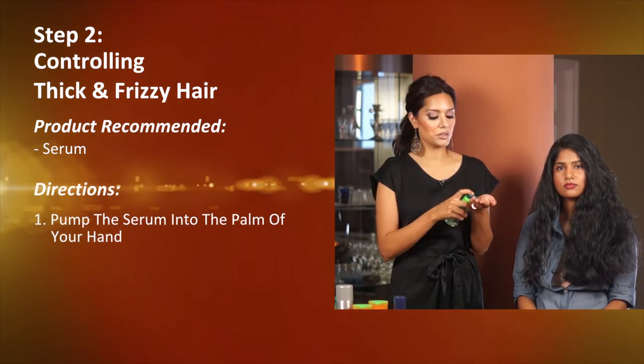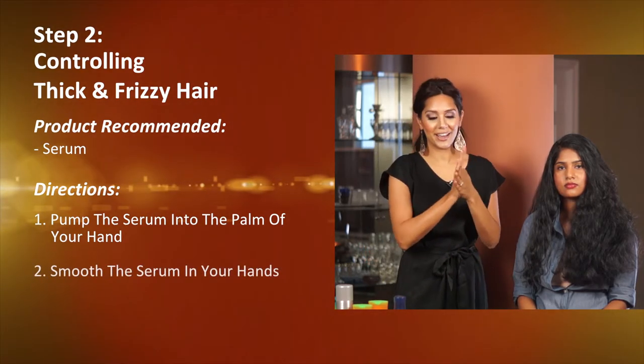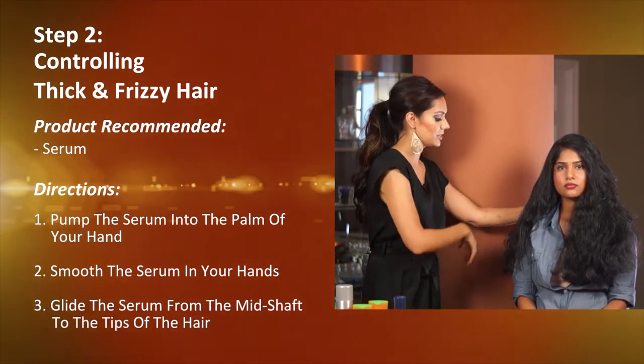What you do is take the pump and dispense one squirt into the palm of your hand. Smooth it in your hands and glide it through from the mid-shaft all the way down to the tips.